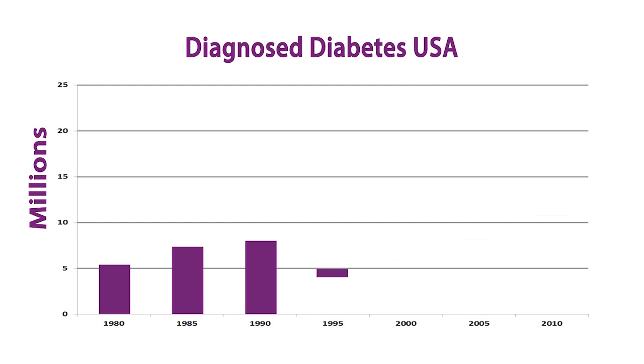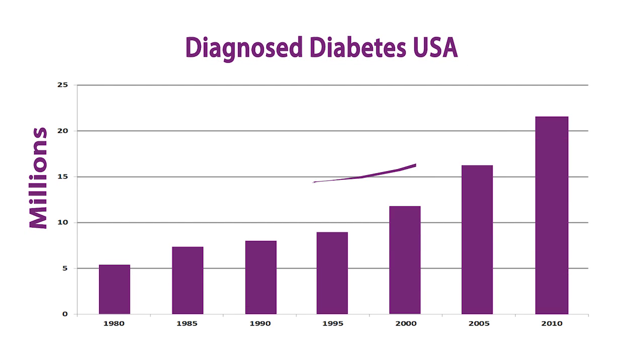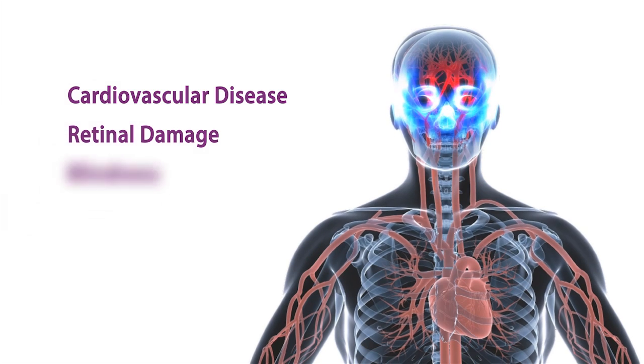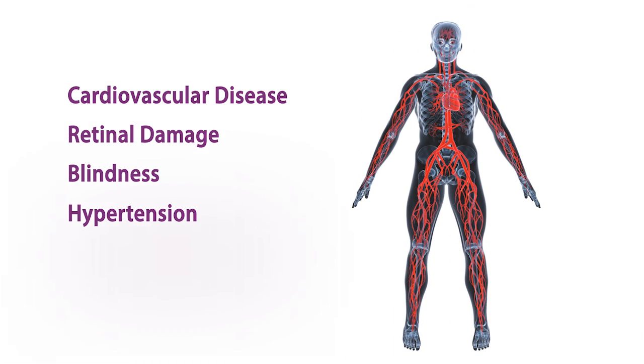The incidence of diabetes is rapidly increasing, and in 2005, 7% of the United States population had diabetes. Diabetes is linked to a number of serious health complications including cardiovascular disease, retinal damage, blindness, hypertension, neuropathy, and many others.